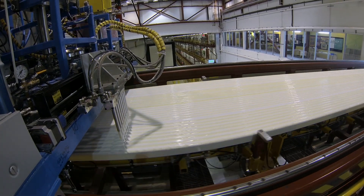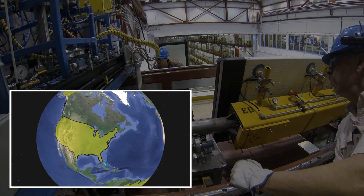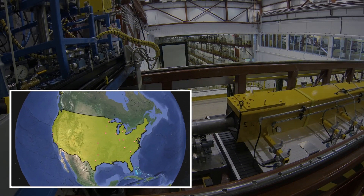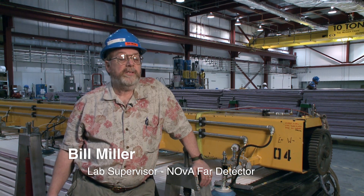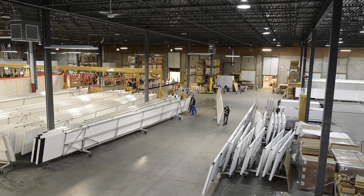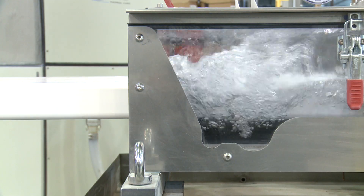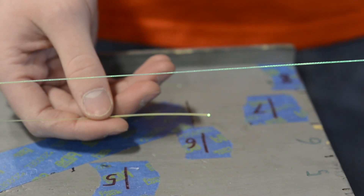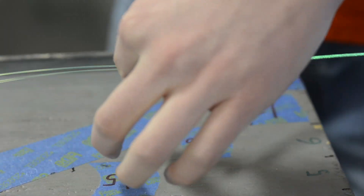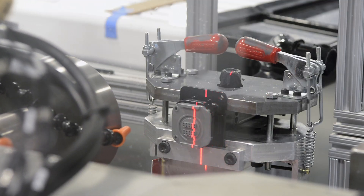Building a detector as big and complicated as NOVA is a challenge. It takes teams of physicists, engineers, technicians, and students from national laboratories, universities, and businesses around the country. This is the final assembly place for the whole detector. The modules themselves are made at the module factory at the University of Minnesota. The extrusions are made in Manitowoc, Wisconsin, and shipped to the University of Minnesota, where fiber from Japan is tested and put into the modules. The big components — the modules — are assembled at the University of Minnesota and then shipped up here.